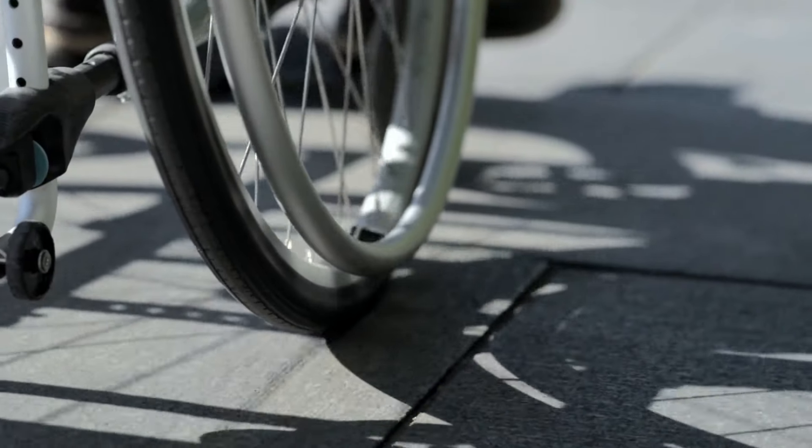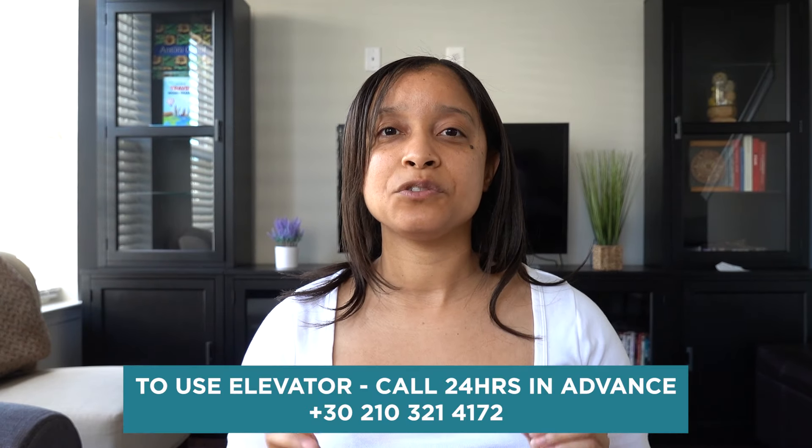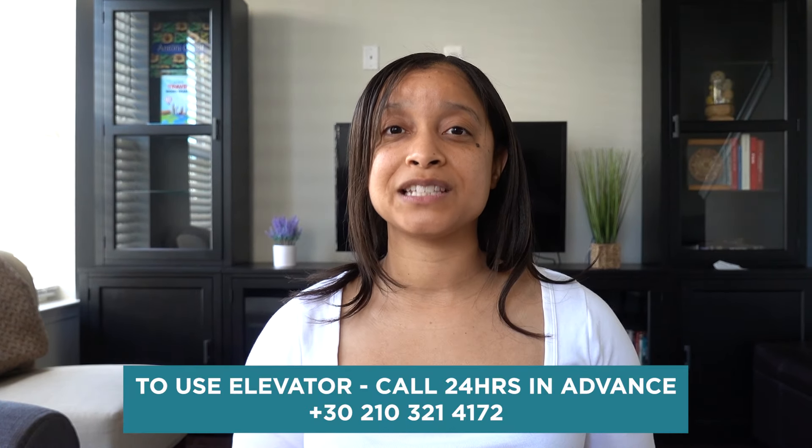If you require additional assistance — you're in a wheelchair or have young kids who can't make the hike — it is recommended that you call 3210-3214-172 in advance to use that elevator lift and get more details on how exactly that works. So it is partially accessible, they're working on it, but make sure you call that number in advance.